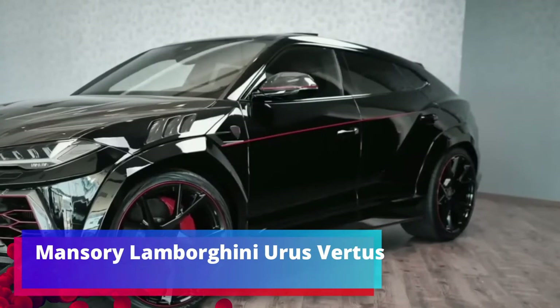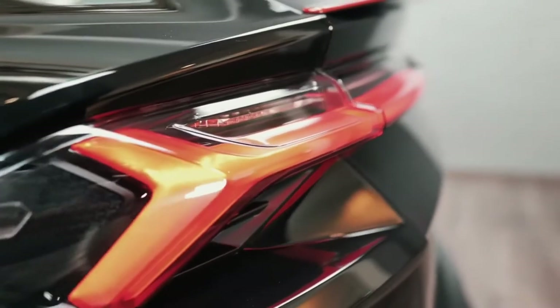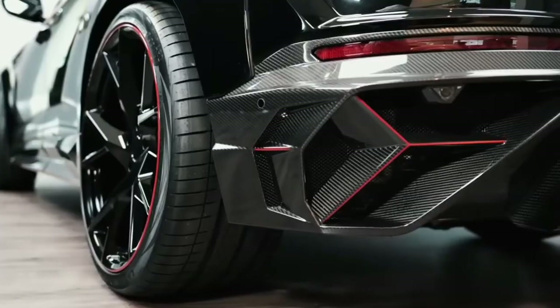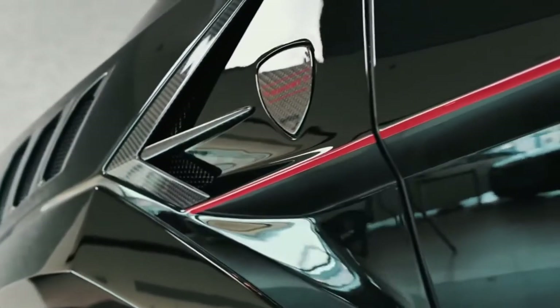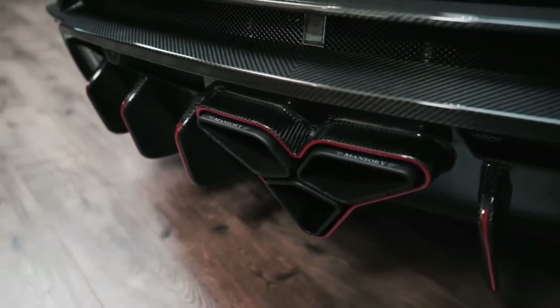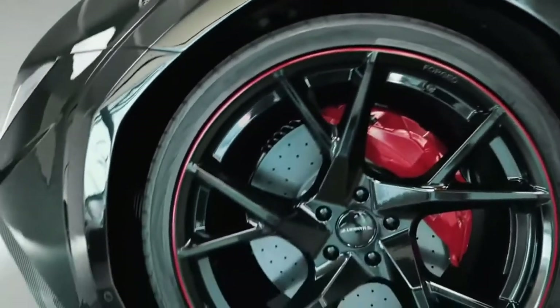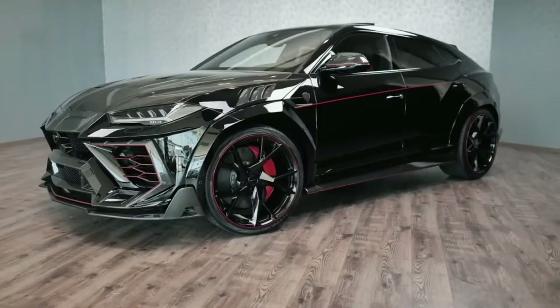Mansori Lamborghini Urus. Moving to Germany — there is a vision of the Urus shown by the masters from Mansori. They took a bear and made a beast out of it. Of course, not without carbon — here it is a little more than the Americans used. In addition, they put in the car an exhaust system with triple outlets, and for the new rear wheels had to expand the arches.